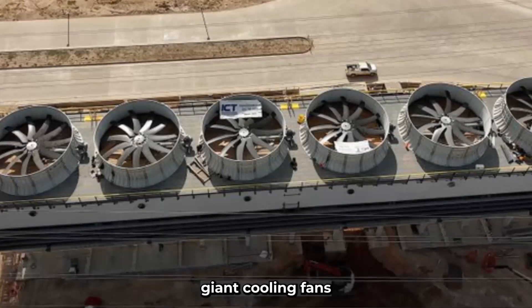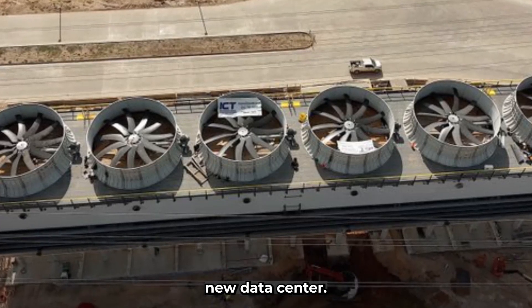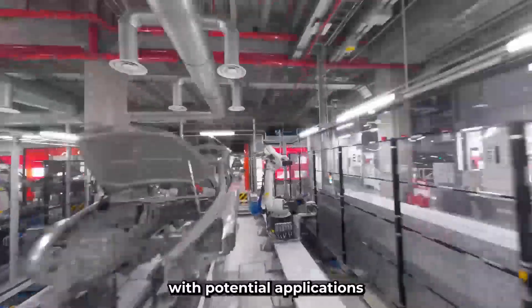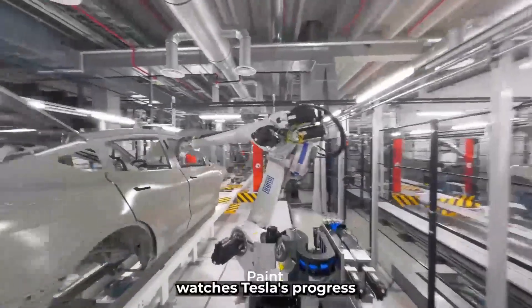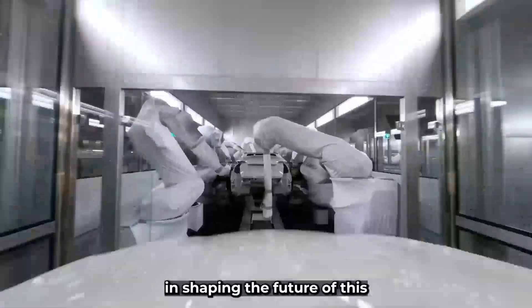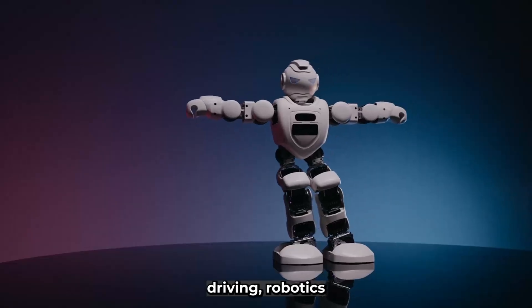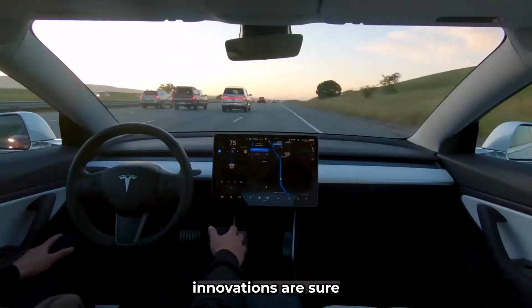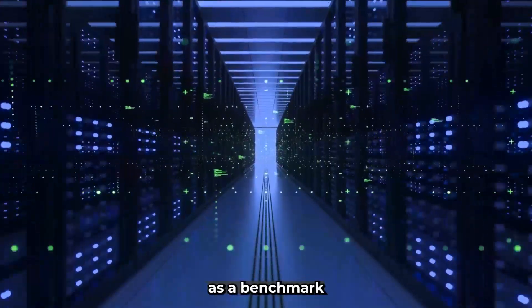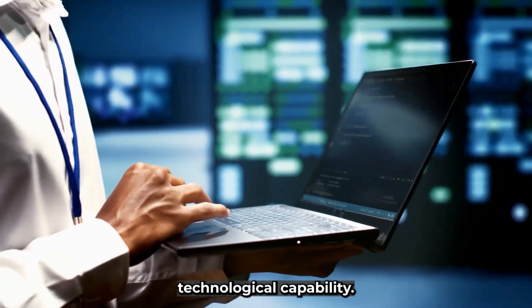The installation of six giant cooling fans at Giga Texas marks a major milestone in Tesla's GPU data center development. This infrastructure investment demonstrates the company's commitment to pushing the boundaries of AI research, with applications spanning autonomous driving, robotics, and other industries. Tesla's AI-powered innovations are sure to have a profound impact on society, and the success of this data center could serve as a benchmark for future high-performance computing facilities, setting new standards in efficiency, sustainability, and technological capability.